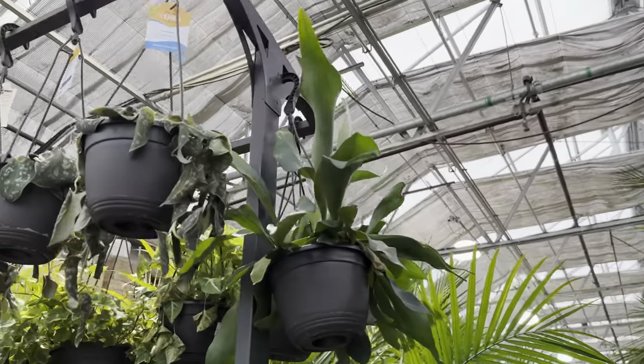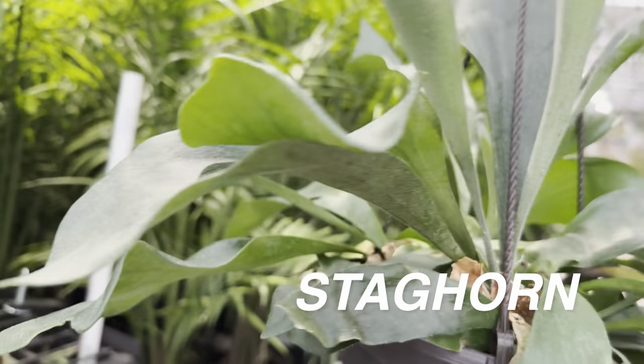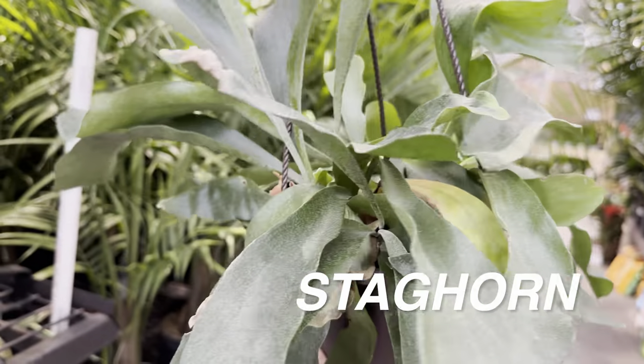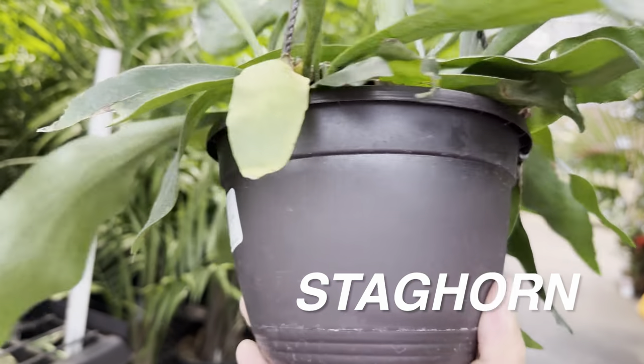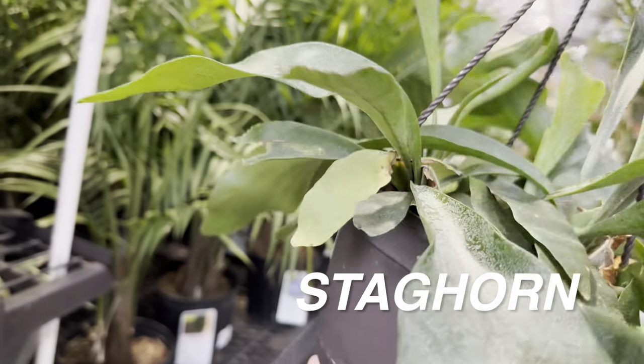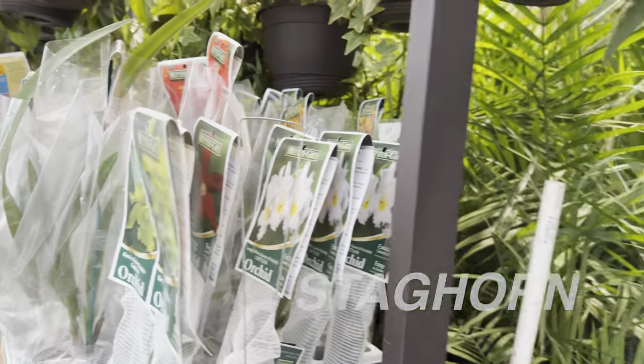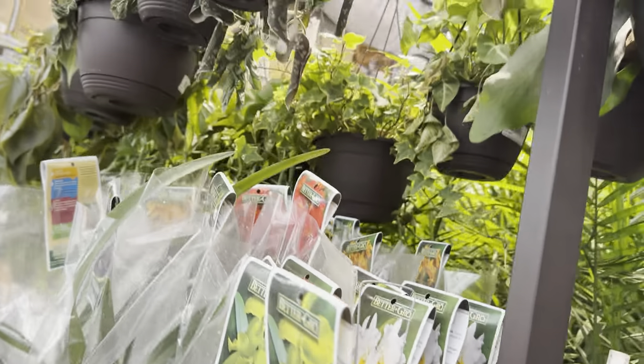We have a Staghorn Fern — that looks really nice. This one is for $15.98 in a smaller pot. I like that, and I am on the lookout to get a Staghorn Fern. I'd love to put one on a wooden plank and hang it on one of my walls — maybe in my bedroom or the living room.